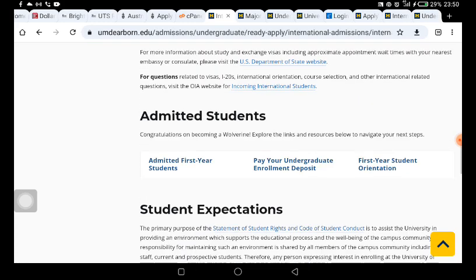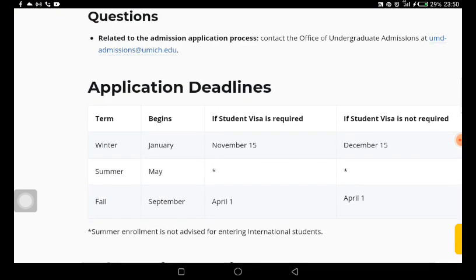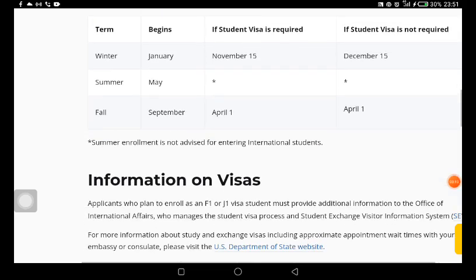If you scroll back, you are going to see that this school is still taking admissions and the deadline is the 15th of November. So if you are watching this video right now, or next month, or in the next two months, you can still apply to this funded scholarship. For international students that require a visa, the deadline is the 15th. This school has been open since January.